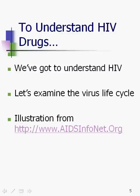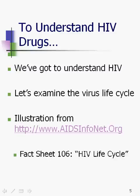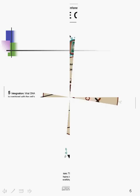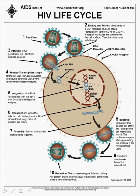The illustration I'm using is from my favorite New Mexico fact sheets — it can be found at AIDSInfoNet.org. They're fantastic. This is fact sheet number 106, HIV life cycle. We've got an illustration of it here, and I'm going to go through it one step at a time and then come back to this illustration.